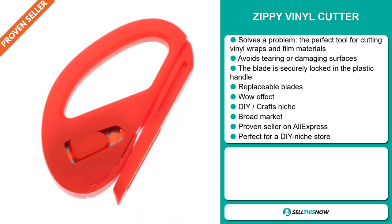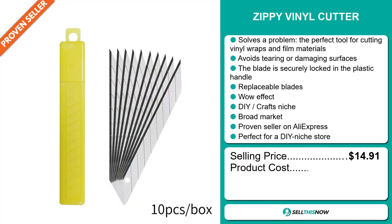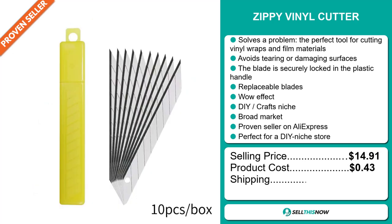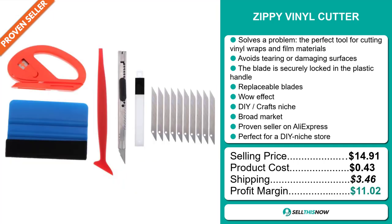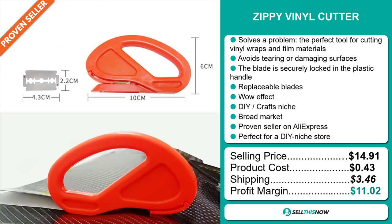It's a proven seller on AliExpress with many, many orders. The selling price for the zippy vinyl cutter is $14.91, whereas the product cost is only $0.43, so you're looking at a good profit margin of $11.02. Sell this now.